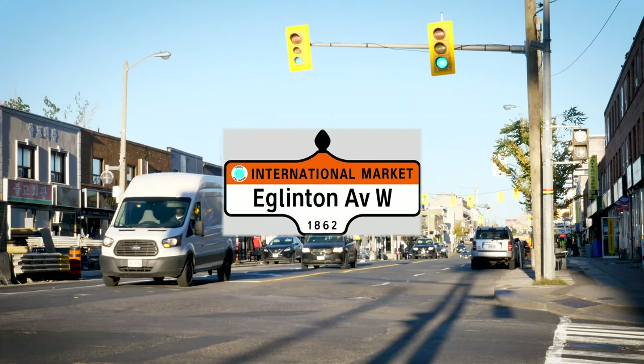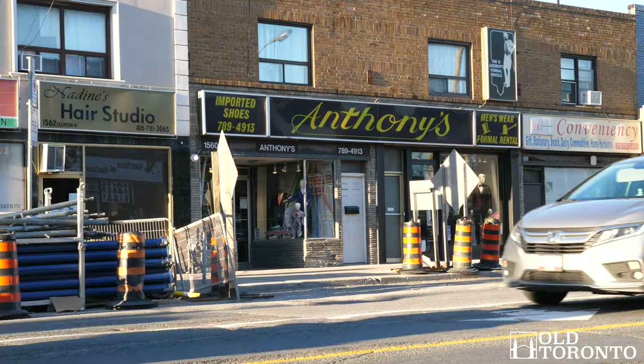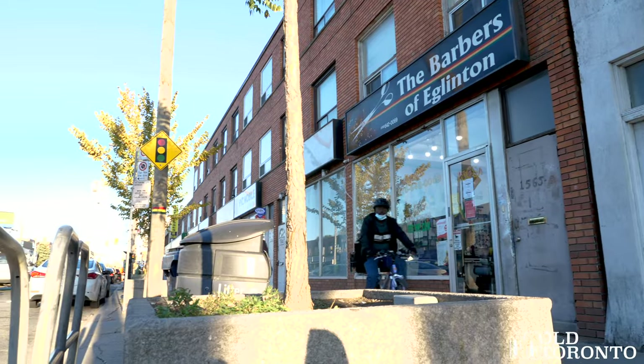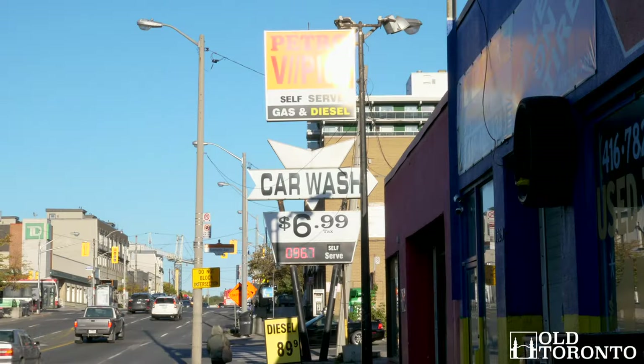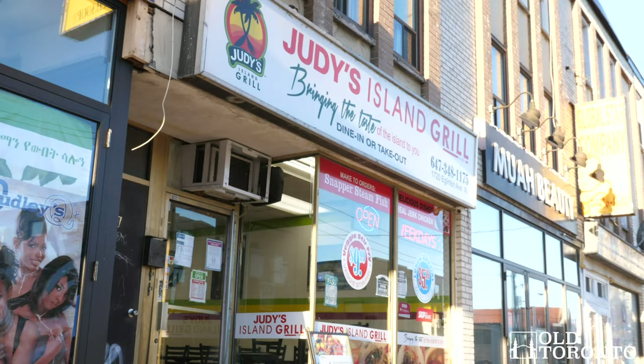Today we've teamed up with the York Eglinton BIA to chat briefly about the history of Little Jamaica and Eglinton West and what's going on there right now. To some it's known as Little Jamaica, to others it's part of the old city of York, Eglinton West, or simply the best spot in town for Caribbean food.